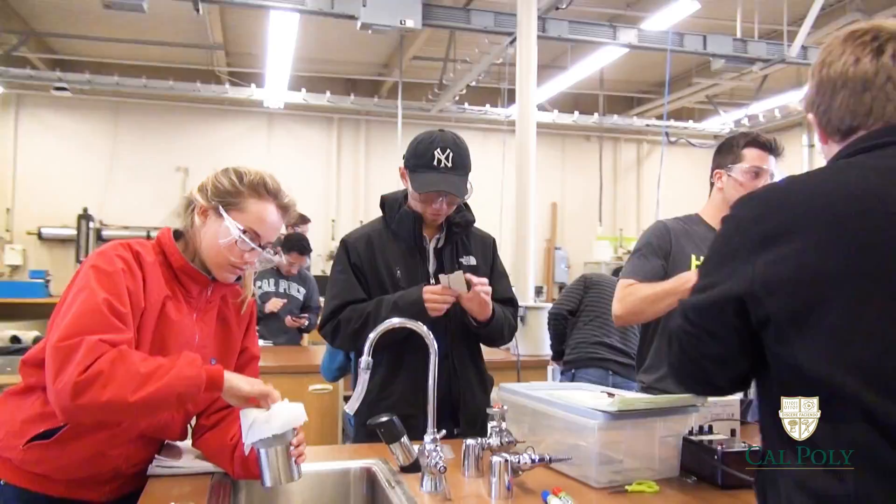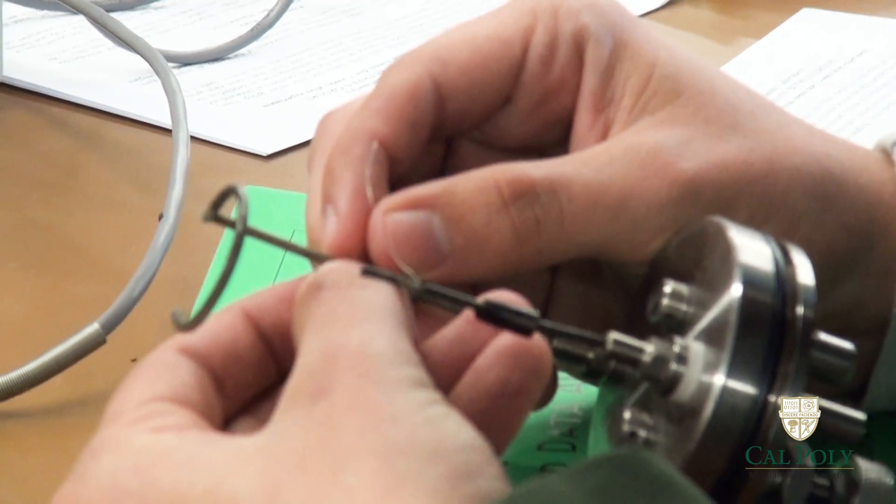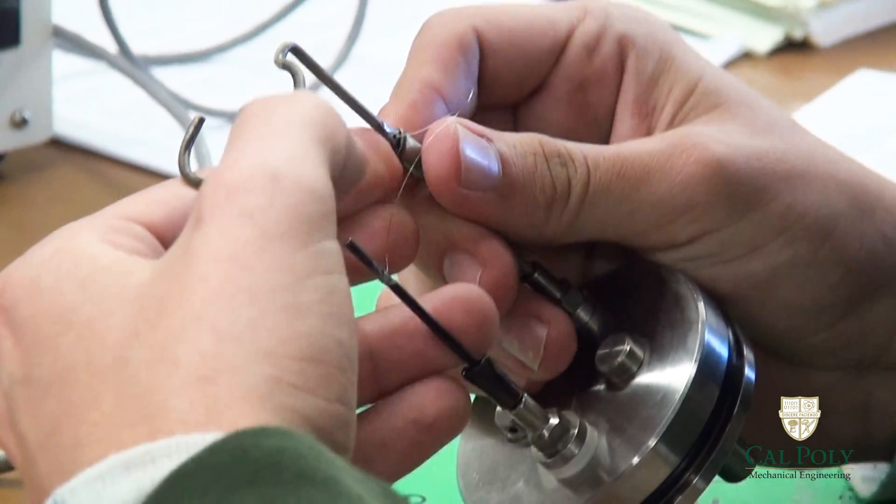We're doing a bomb calorimetry experiment, and it's pretty much one of the things we do at Poly — we just do a lot of hands-on stuff. Mechanical engineering is pretty nice because you learn everything by doing.